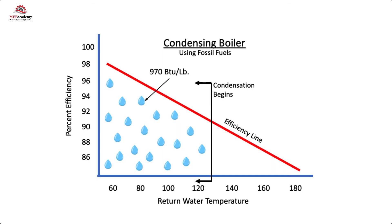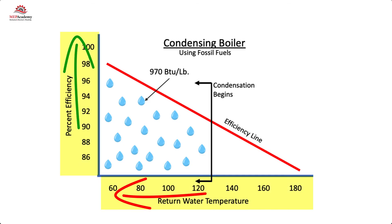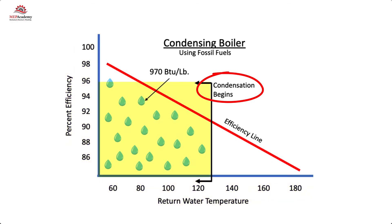For those who love the science behind the operation, the latent heat from the condensation provides around 970 BTUs per pound of latent energy. This latent heat is what contributes to the increased efficiency, as this heat would otherwise be exhausted to the atmosphere. Boiler efficiency increases as the return water temperature decreases. Condensation occurs below 130°F (54.4°C), with the greatest efficiencies occurring the closer the return water gets to 60°F (15.5°C).